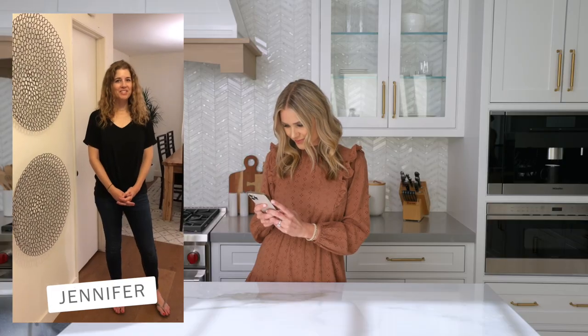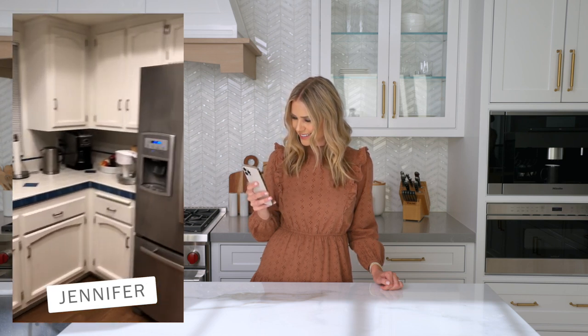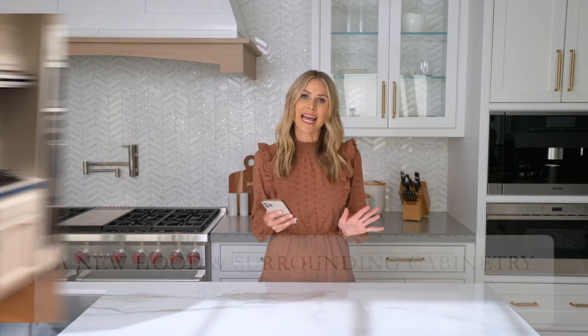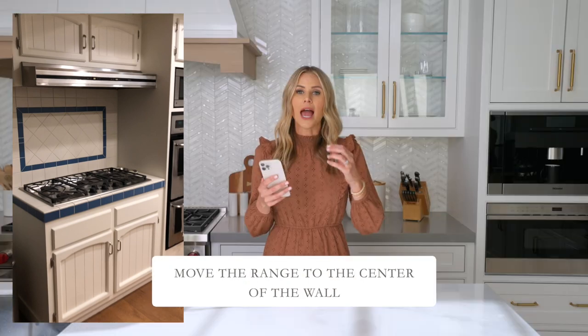This next one from Jennifer is a pretty tricky situation. Hi, my name is Jen. We live in Redondo Beach and we're getting ready to remodel our kitchen. Do we keep the appliances in the same positions? Do we remove the fridge? What do we do with the peninsula — do we keep it? There are so many ways it could swing, but the first and most important thing is to create a centered focal wall — typically done with the range. Jennifer, make the range a beautiful hood with surrounding cabinetry.